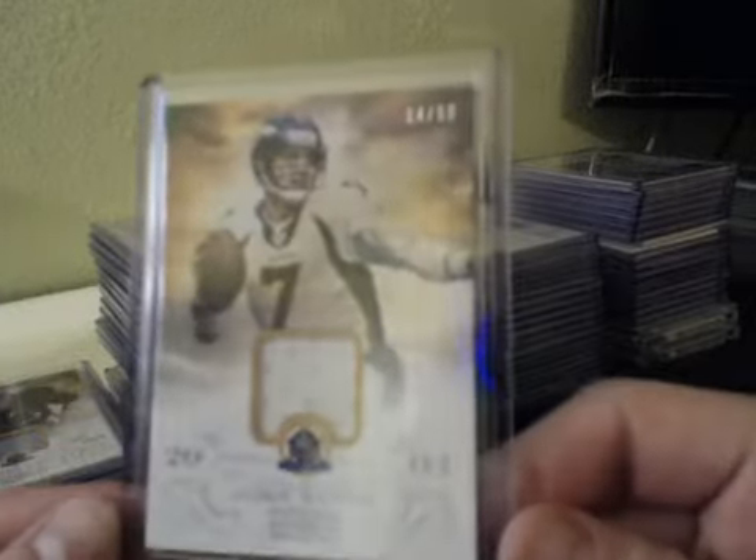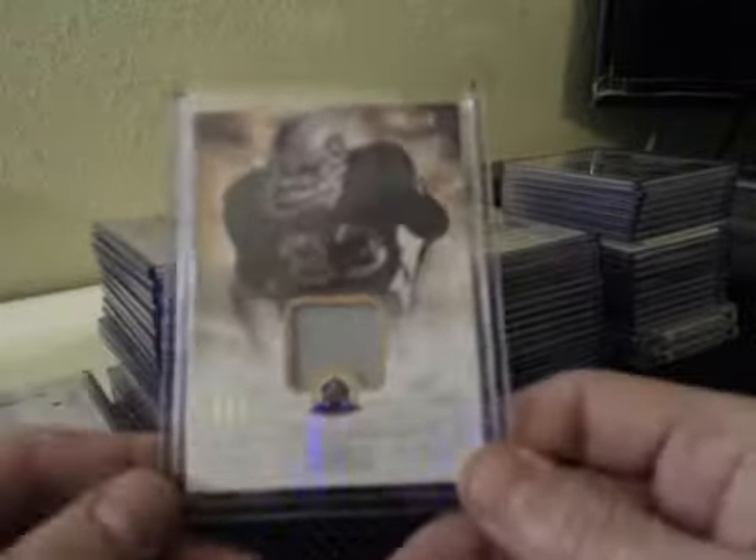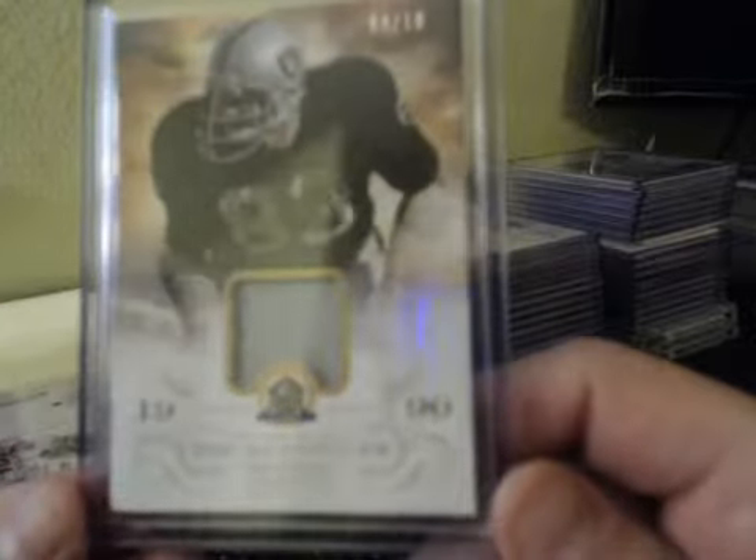Hall of Fame Materials — John Elway, numbered to 50. And short print one-color prime Ted Hendricks for the Raiders, numbered 4 of 10.